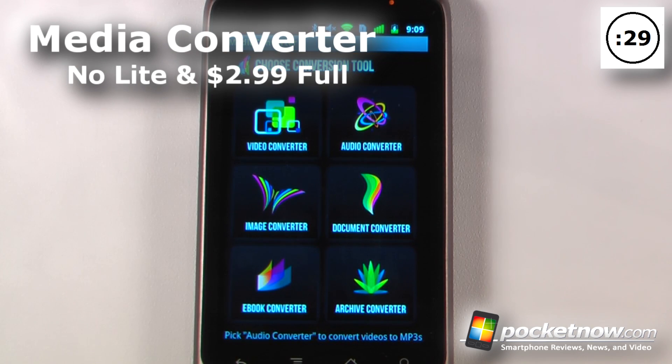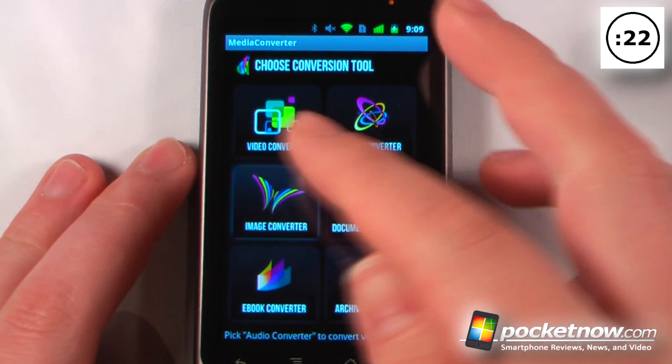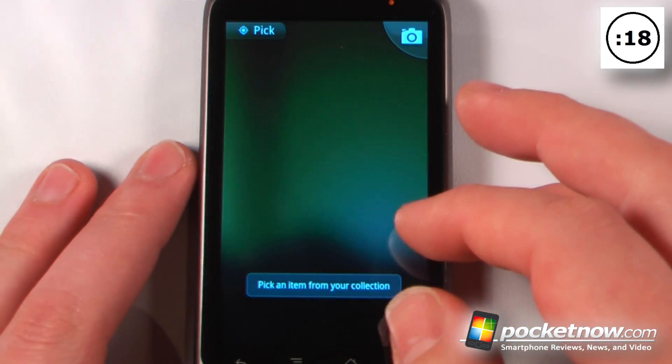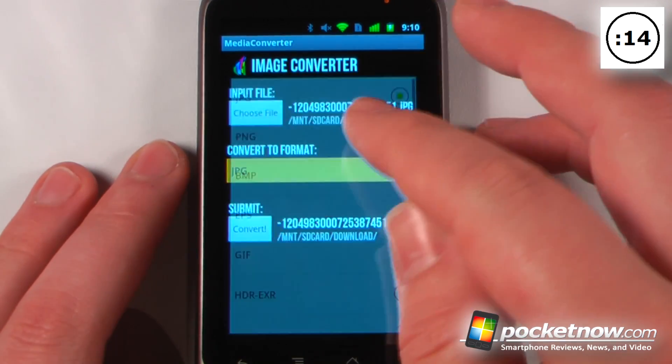Media Converter is a paid application available on the Android Market. It allows you to convert practically anything into any other format. So let's say I wanted to convert an image — all I do is click on here, choose a file, and now I can convert it to whichever format I like.